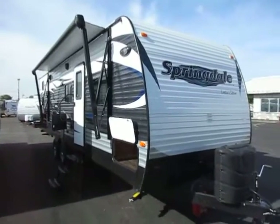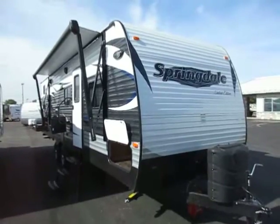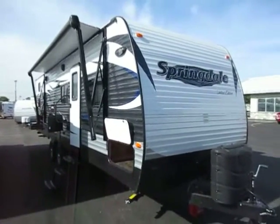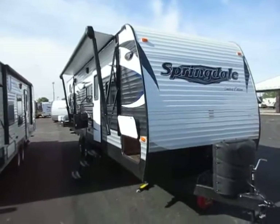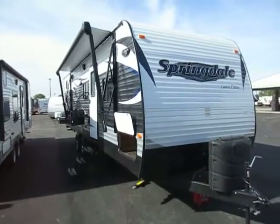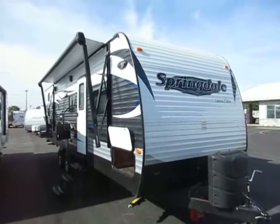Springdale 270 LE from Keystone RV here at Haylett RV of Coldwater, Michigan. This is a limited edition series model — you can see the words 'limited edition' printed right next to Springdale — because this is really only available to their high volume dealers. You hear a lot from Keystone about your Cougars and your Montanas, but in reality Springdale is the champion. They build and sell more Springdales than any other brand at Keystone.